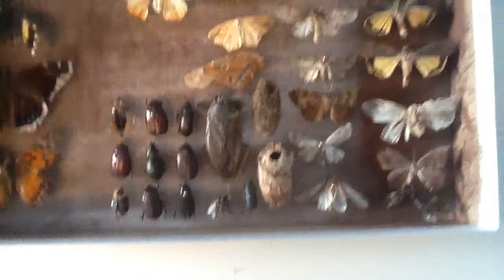Hello, Artastic here. Tonight I'll be showing yet another collection video. This time, my butterflies, insects, and moths.